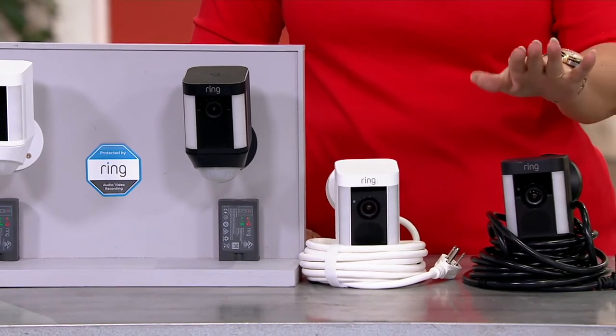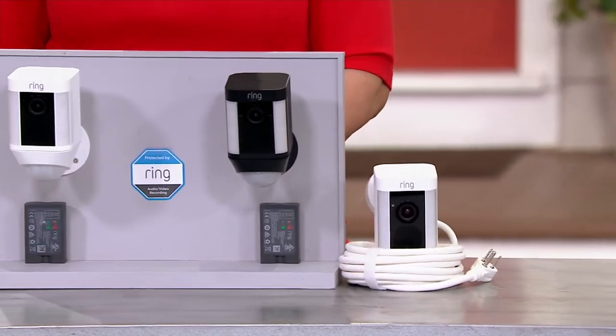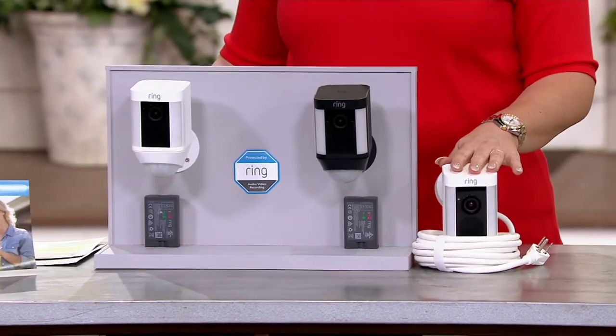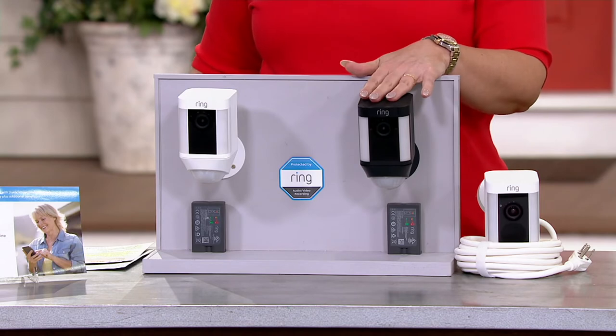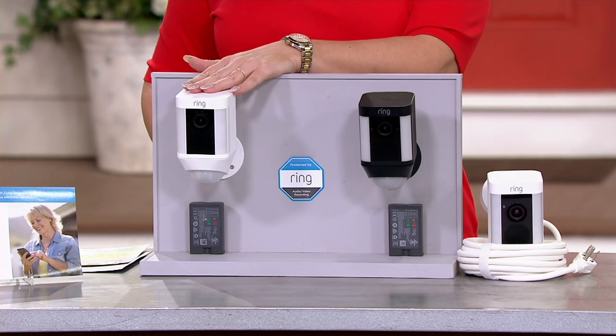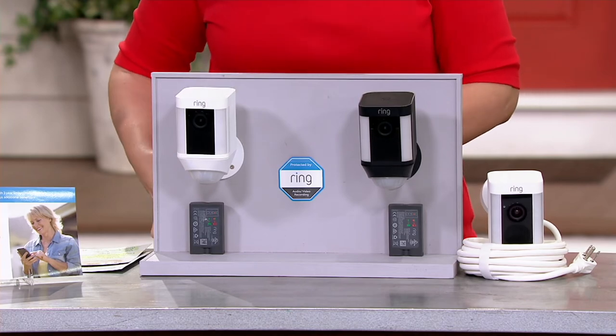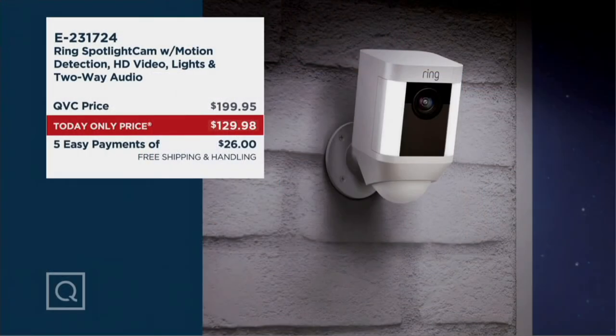The black wired is sold out. In white wired, I have 12 remaining. In the black wire-free, I have 150 remaining. In the white wire-free, I have 175 remaining. I've seen this price at $189, $199, $179. Today it's $129.98 with free shipping and handling.